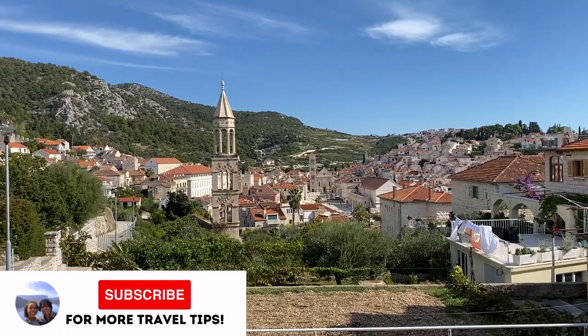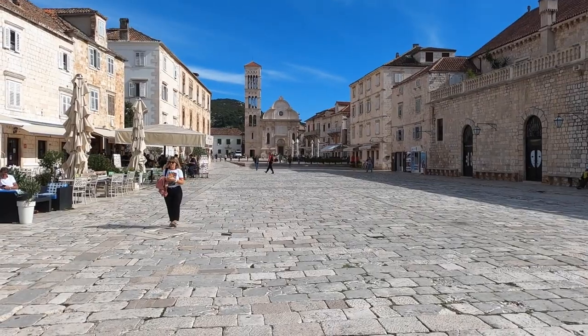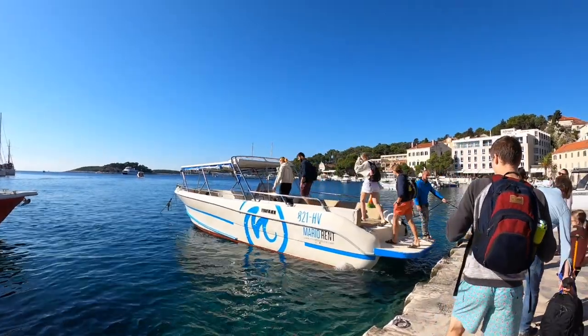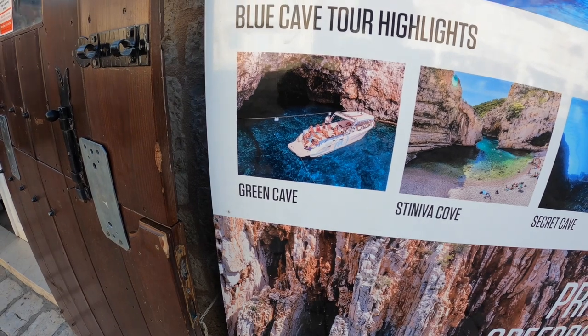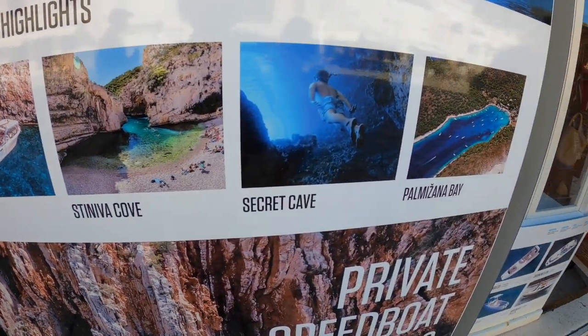The next day we decided to do a bit of island hopping. Another thing we highly recommend in Hvar is taking a boat tour. Today we're going to be taking the Blue Cave tour, which includes going to Vis Island and seeing all the different blue and green waters that this area has to offer.